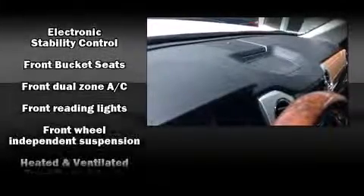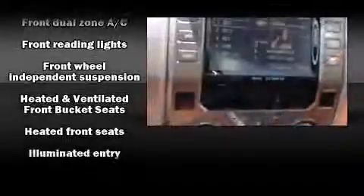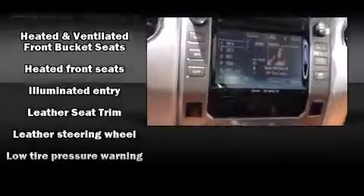You and your passengers will enjoy the stereo system, which includes a CD player with MP3 capability and 12 speakers ensuring optimal sound no matter where you're seated.